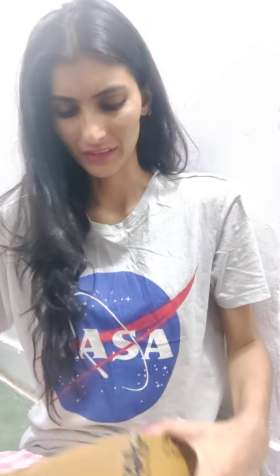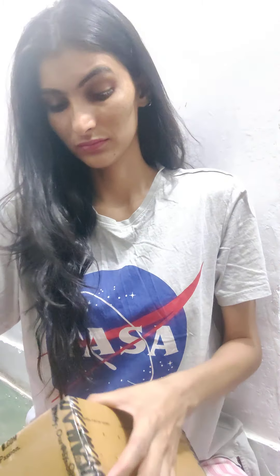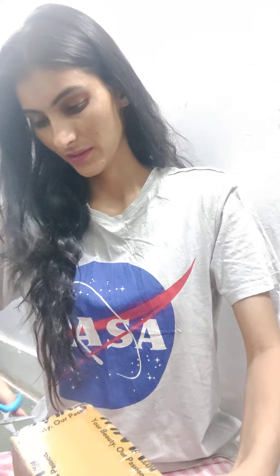Hey guys, welcome back to my channel. As the title suggests, I'm going to unbox a few items which I have ordered from Nykaa. They had a super summer sale so I ordered a few things from there, and I'm going to open them in front of you. It is very complicated packaging, so let's try to open it and see what I got.